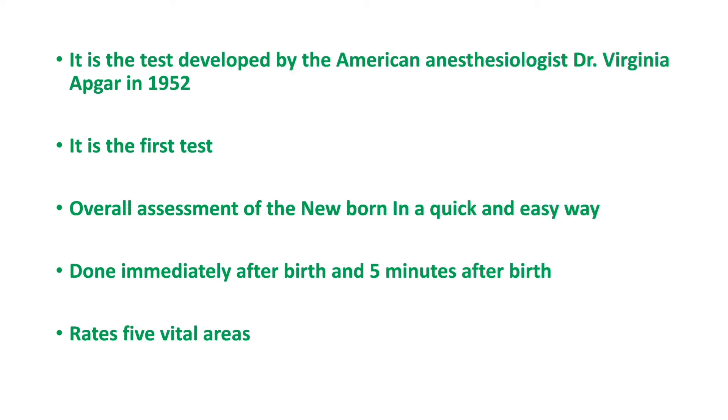It is usually done immediately after birth, and 5 minutes after birth for normal infants if there are no other complications. Apgar Scoring rates 5 vital areas which are very important for newborn assessment immediately after birth.